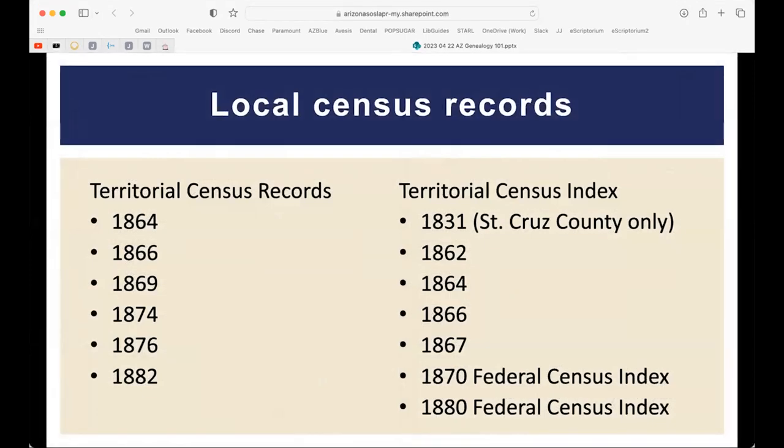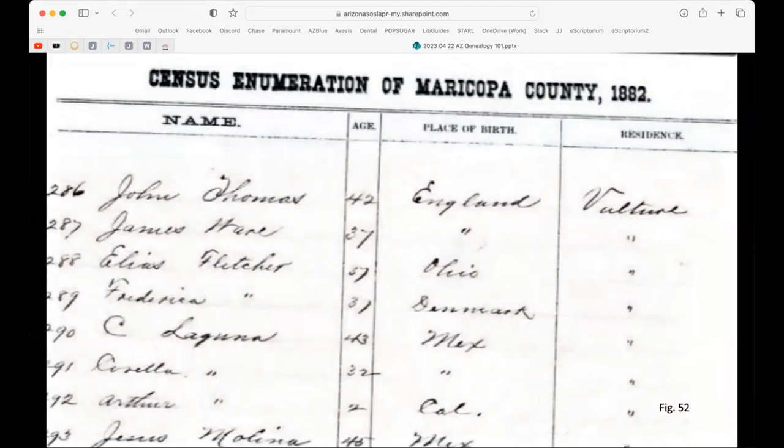We have local county census records that help fill gaps between federal censuses. For example, we have a citywide census for Yuma that was conducted so the city could formally transition from town to city status. These censuses can be handwritten and show all people in a location — such as everyone working at the Vulture Mine — including their ages and birthplaces.